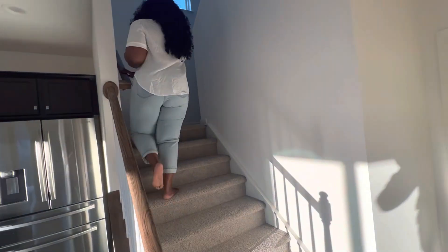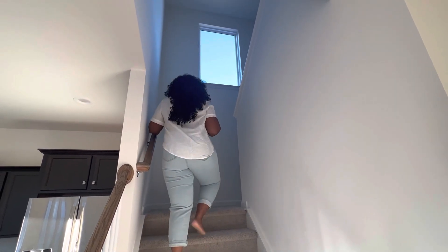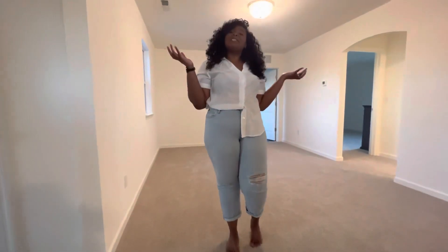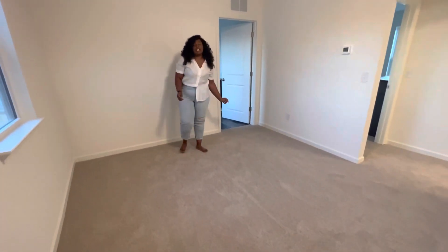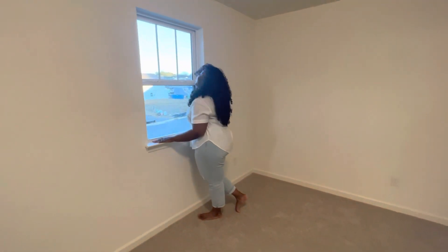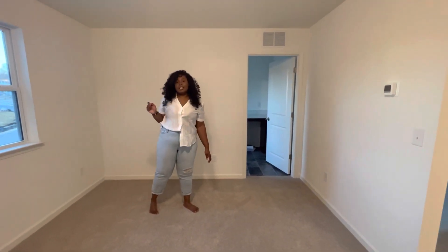A lot of homes built by our builder, True Homes, come with this beautiful large window up here at the top of the stairs. So if you go up the steps, we have more natural sunlight coming in. We are now upstairs and we are in our loft. We think we're going to use this as a second living space — we'll put a smaller couch up here. We love that it has yet another window. Love all of the windows — more natural light coming in.